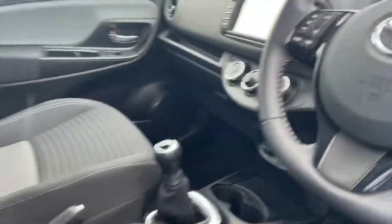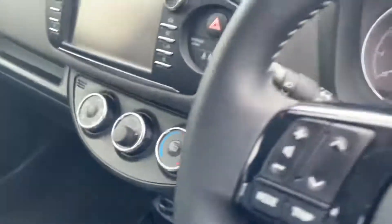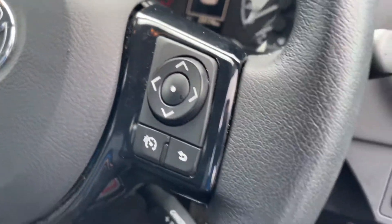Let's take a look at the inside. You have your colour screen reverse camera, and also your radio and Bluetooth control through the steering wheel.